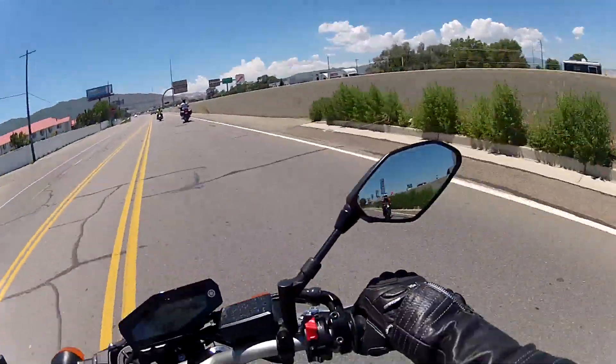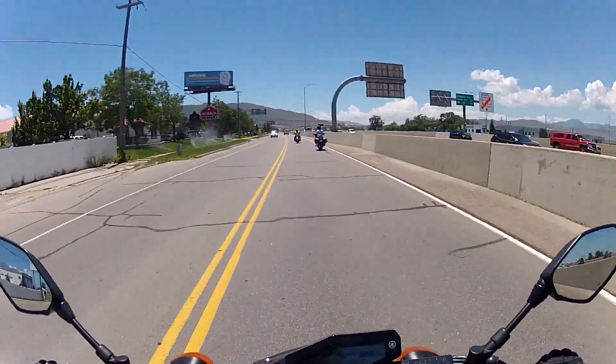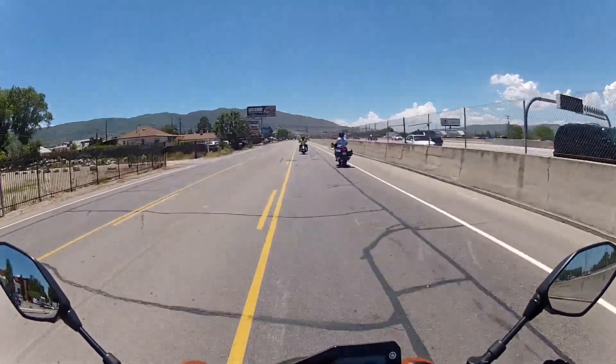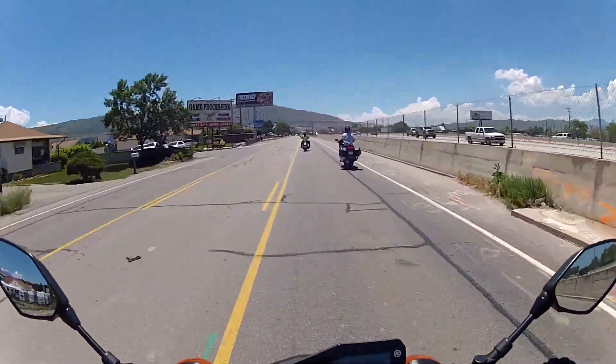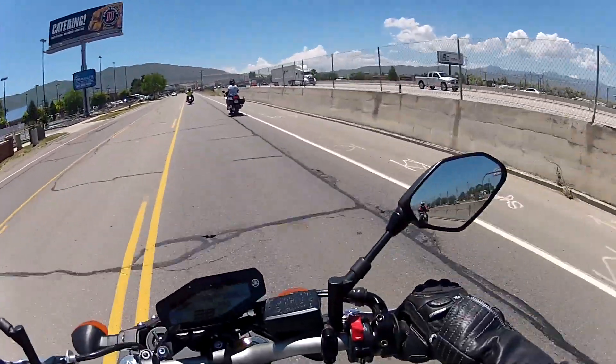They said don't swerve around and all that stuff, so I'm just gonna stay close. I'm just whipping around those little manholes. Holy crap, this is like my 250 on freaking steroids. I was nervous about test riding a new bike, but just like the Street Triple — oh my gosh.